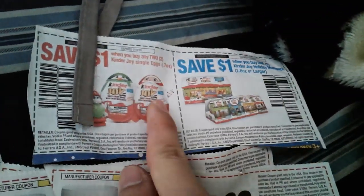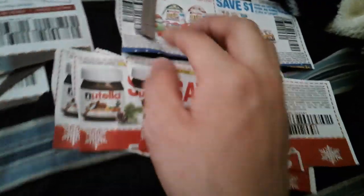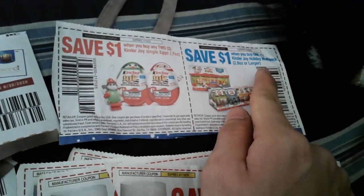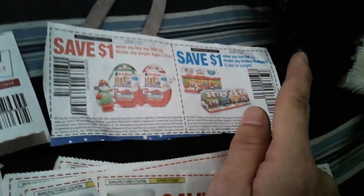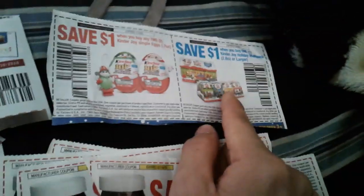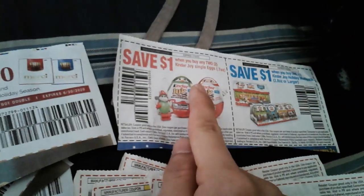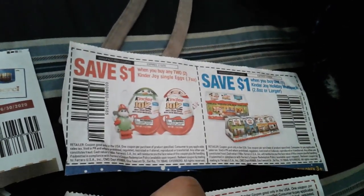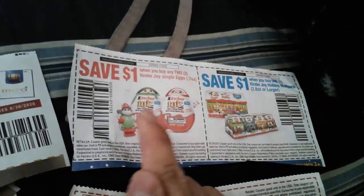All these coupons are from last year of course. This one expires 1/10. There's one for the multipack holiday Christmas ones, and then another one for the small eggs — the Christmas themed ones right there.